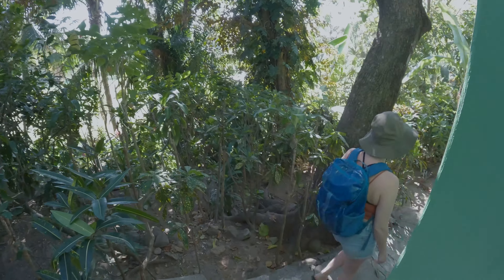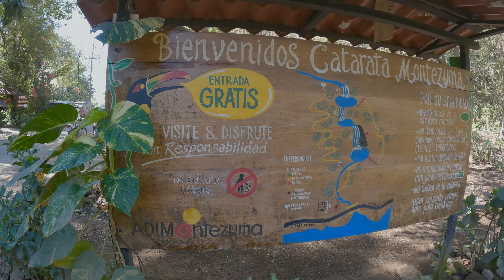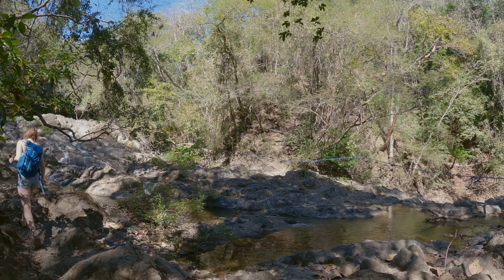After filling our fridge with groceries and drinks, we made our way down to a group of waterfalls located a couple kilometers just outside of town.